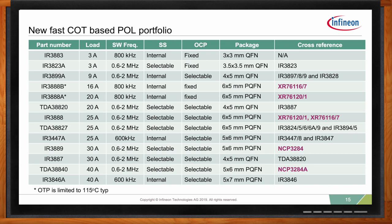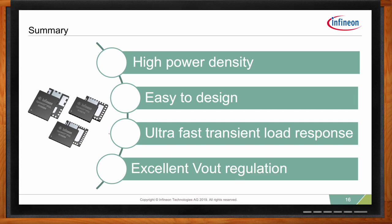The key takeaways from this product family are high power density and ease of use. We use OptiMOS 5 MOSFET technology providing benchmark efficiency, and a simple-to-use fast constant on-time controller engine requiring minimum external components — which again translates to ease of use as well as high power density. The fast constant on-time, because of the floor generator, provides excellent V-out regulation as well as very good transient performance, all without the need for any external compensation.